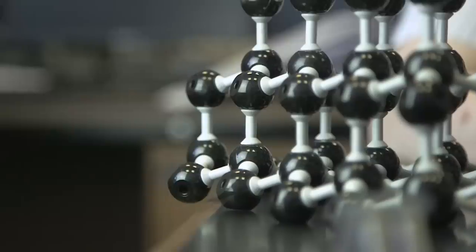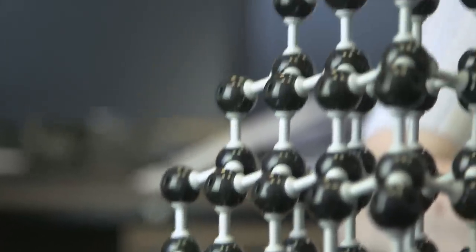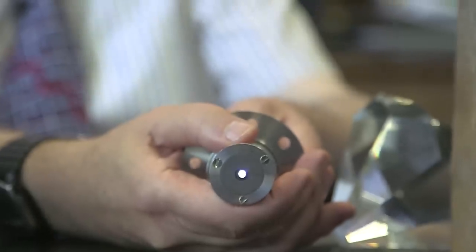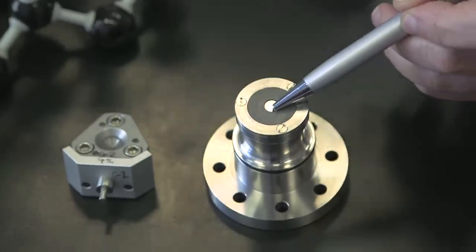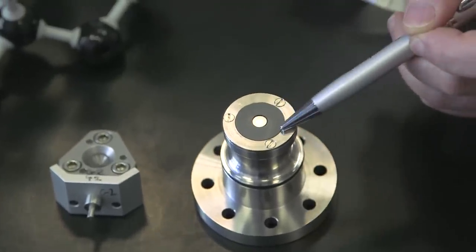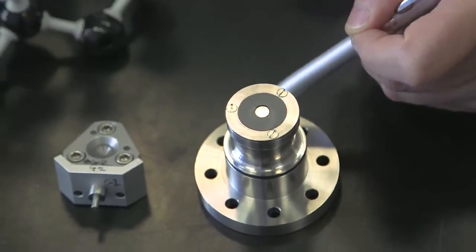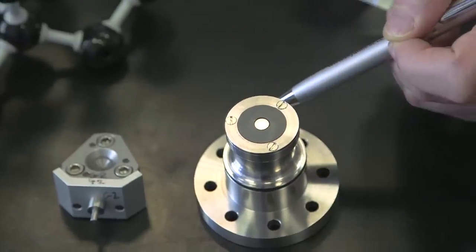Chemists value diamond because it's so strong, and there are two different ways you can use that strength. One way is as a window to let light in or out of a high pressure vessel. Here is a diamond window which is mounted on a plate, the whole thing fixed to a metal fitting for high pressure work.